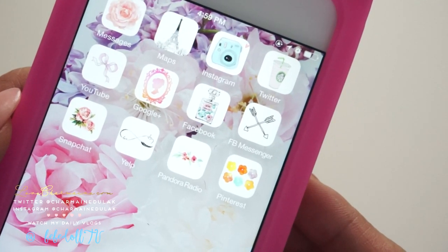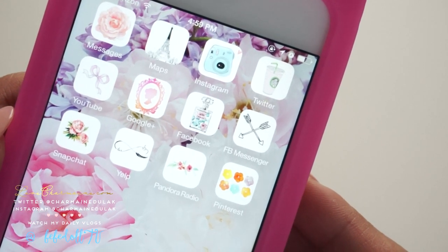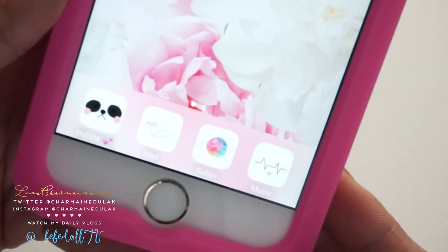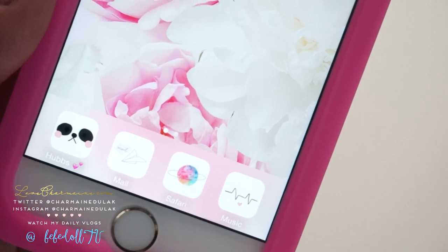Pretty much on the first page I just have some necessities. I have messages, maps, Instagram, Twitter, YouTube, Google+, Facebook, Facebook Messenger, Snapchat, Yelp, Pandora, and Pinterest. And then at the bottom I have a speed dial for my husband, mail, Safari, and music. That's what the first page looks like and my main buttons.